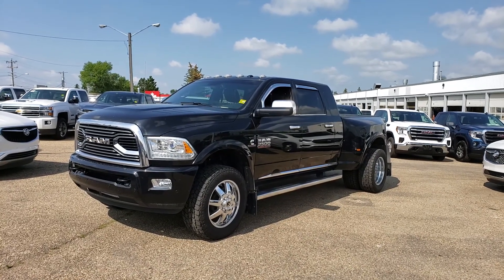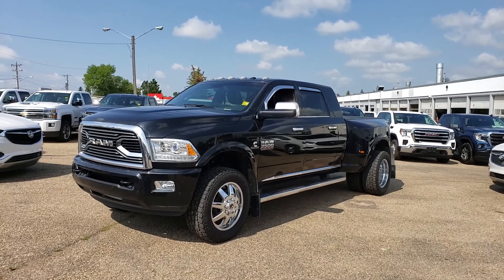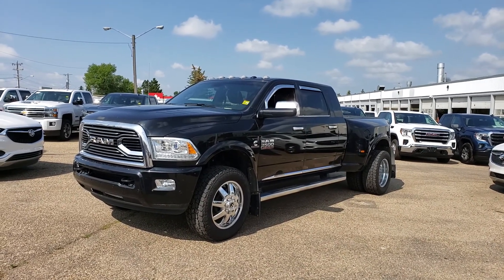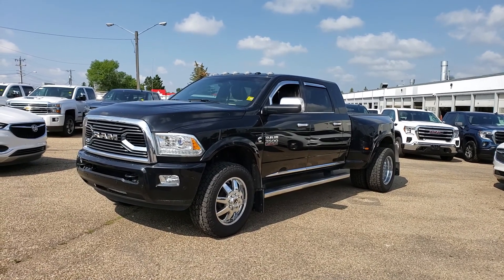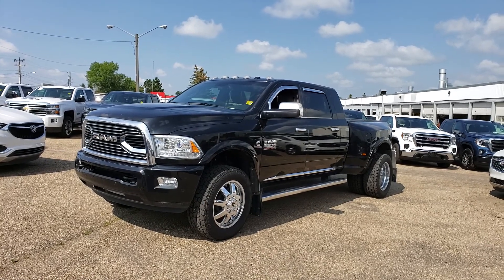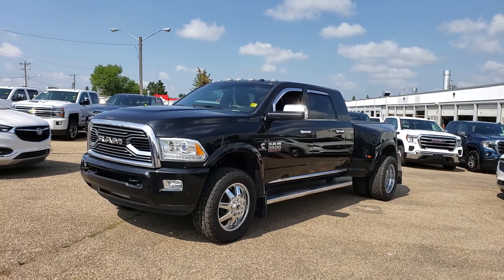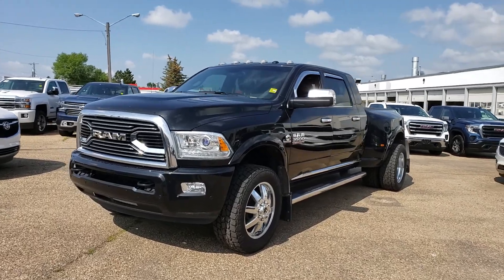Hey guys, Tony here at Northgate GM. Today we're taking a look at a very nice 2016 Ram 3500 — very well equipped. This one is a dually, and it is the shorter box, not the long box dually. So it makes for a little bit of a shorter ride, and it is in very good shape — but I'll let you be the judge of that. Let's go ahead and do a quick walk-around of the vehicle.